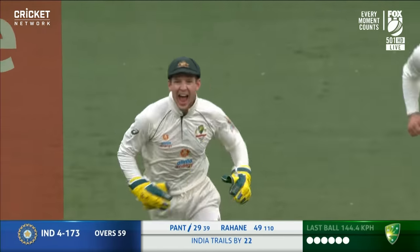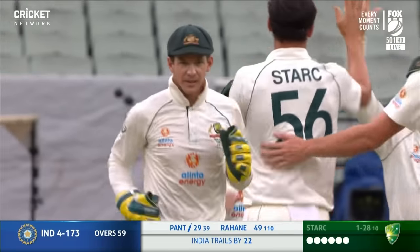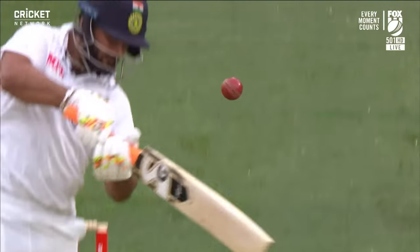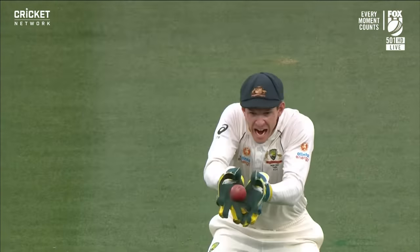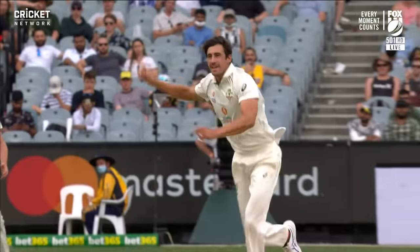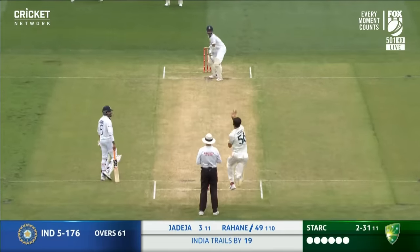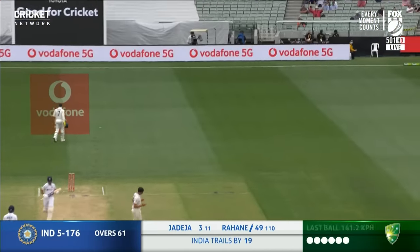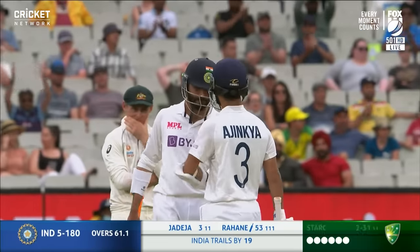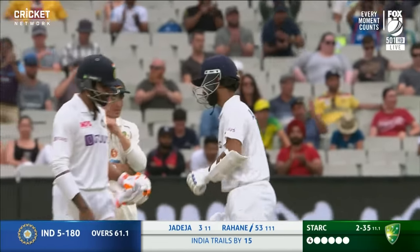Edge — Payne takes the catch. Starc knocks over Pant, and the Australians get their fifth wicket. And I think that's Mitchell Starc's 250th Test wicket — well bowled, Mitchell Starc. And for Tim Payne, that's his 150th dismissal, so a nice combination between the Australian pairing. It's Rahane — a little inside edge, gets it fine, finds the rope. And that is 50 for Ajinkya Rahane, his 23rd in Test cricket, and a vital one by the skipper.